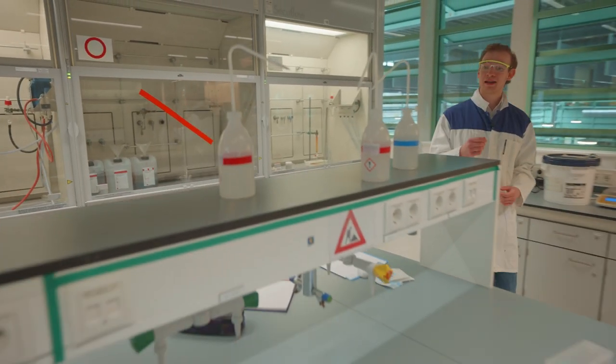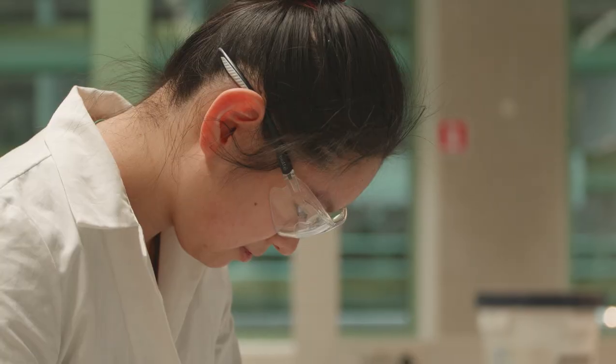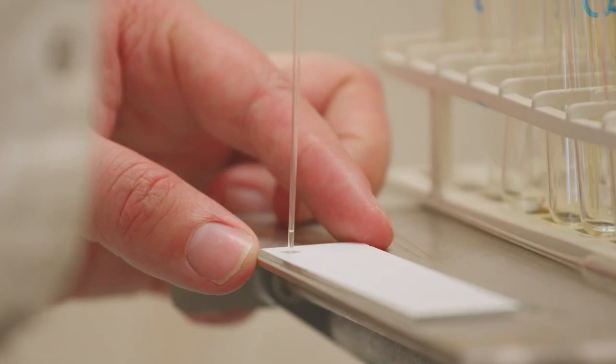This is one of the many laboratories you will find in the Huygens building — specifically one for chemistry. On a daily basis you will find many students within chemistry doing their experiments here.